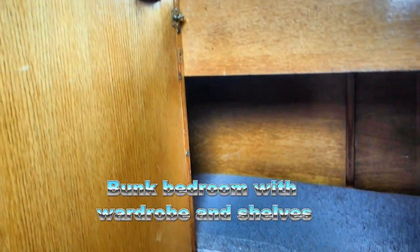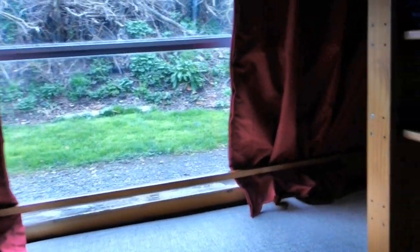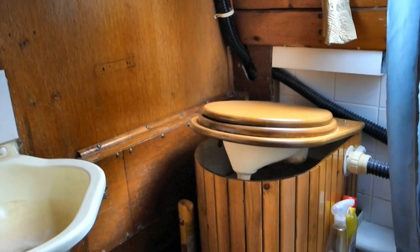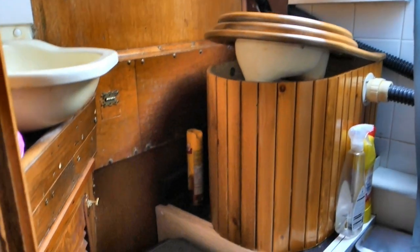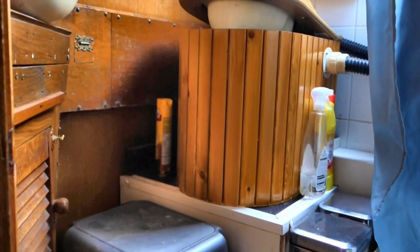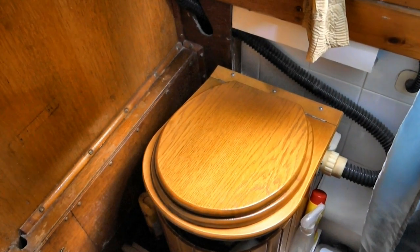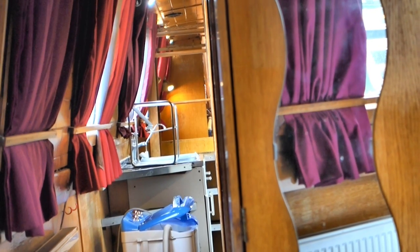Moving toward the bow you come next to a cosy bunk bedroom with a wardrobe and shelves for storage — kids love this room. Next is the shower room with a good-sized shower, tall enough for me at six foot two, and a recent addition: a waterless or composting toilet. It's proven effective for us, but if you don't like it, it's easily replaced by a cassette toilet or even by reinstating the pump-out toilet we removed a decade ago, as the tank is still in place.